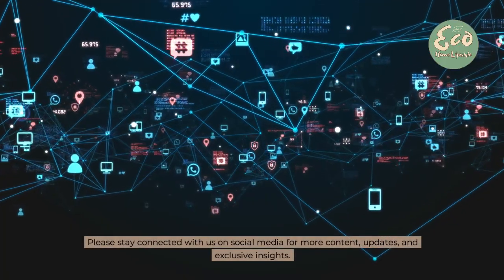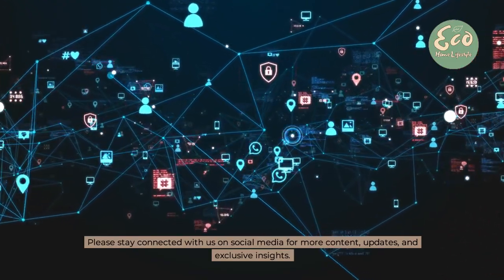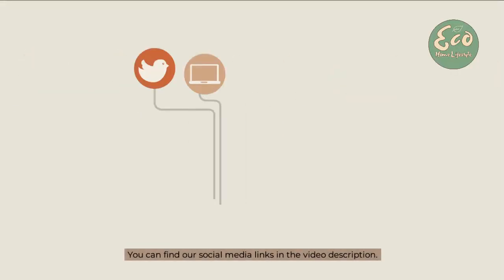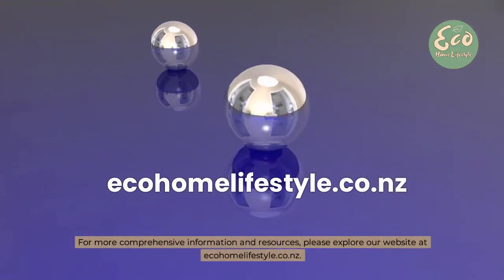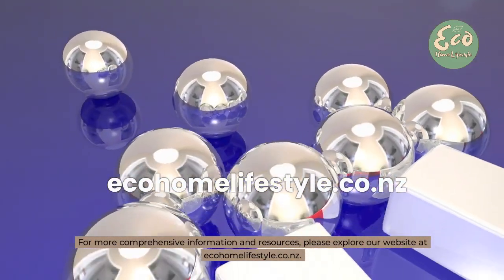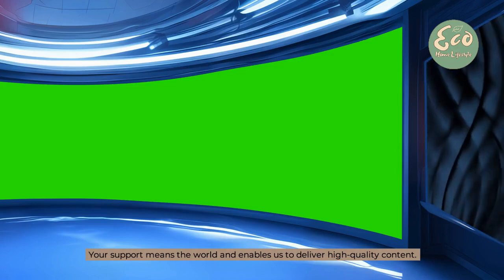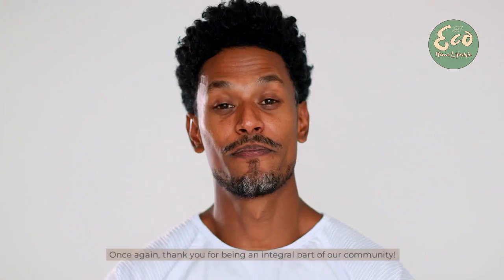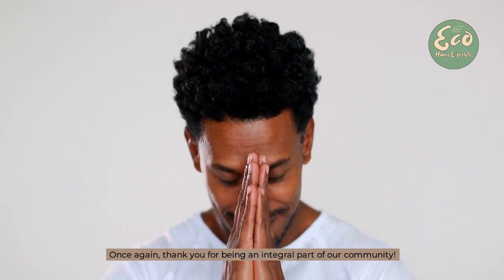Please stay connected with us on social media for more content, updates, and exclusive insights. You can find our social media links in the video description. For more comprehensive information and resources, please explore our website at ecohomalifestyle.co.nz. Your support means the world and enables us to deliver high-quality content. Once again, thank you for being an integral part of our community. Thanks for listening.